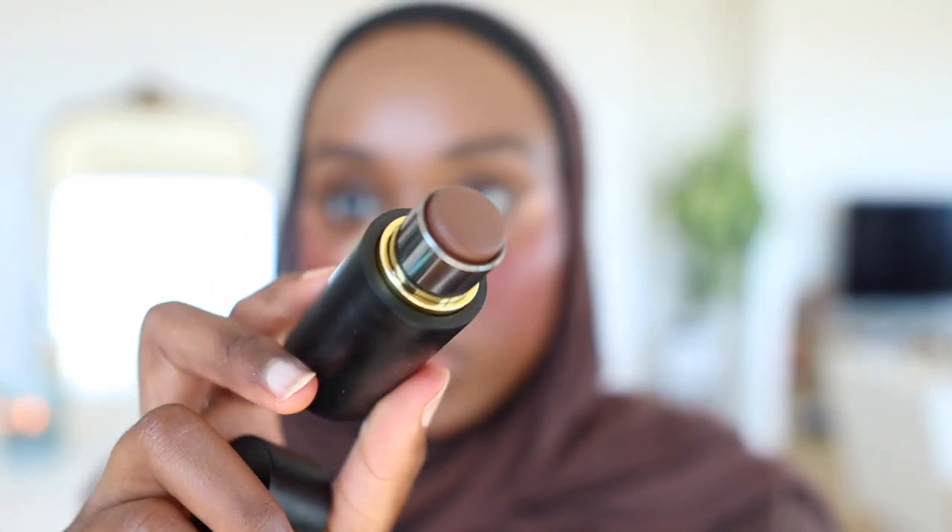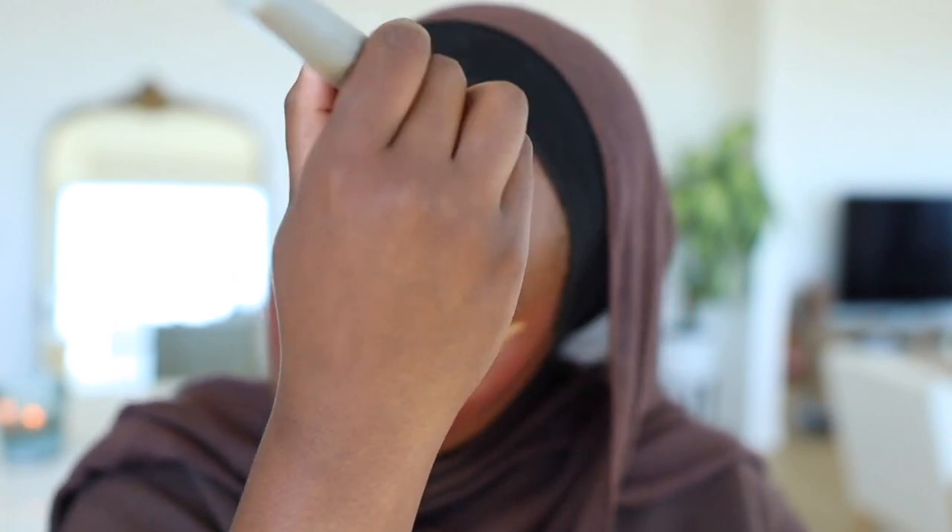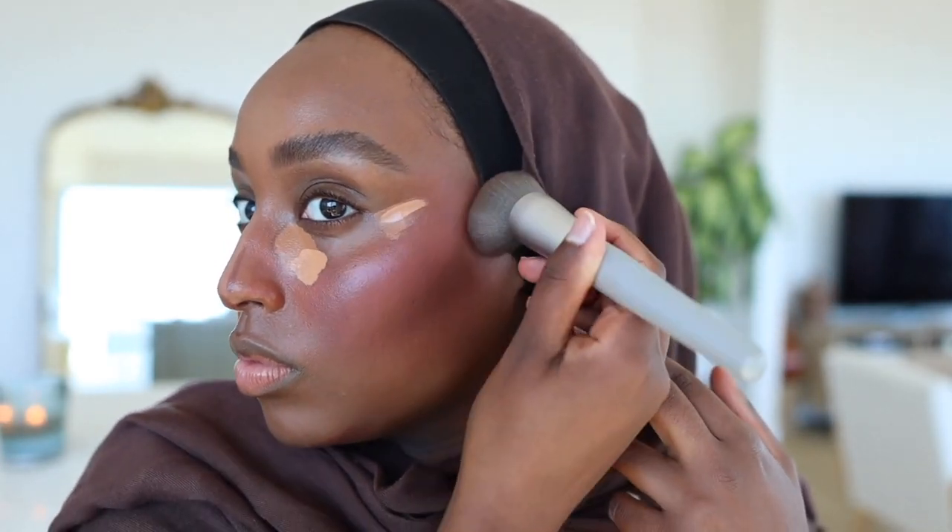While the concealer sets I'm applying a cream contour using Westman Atelier in the shade Ganache. Then I blend out my under eyes. I find that letting the concealer sit a little first gives more coverage without having to add more product and risk looking cakey. I like to bring the blending upward to give my face a bit of a lift.